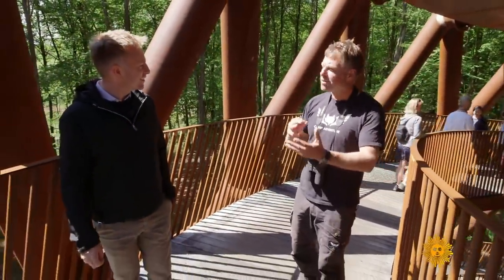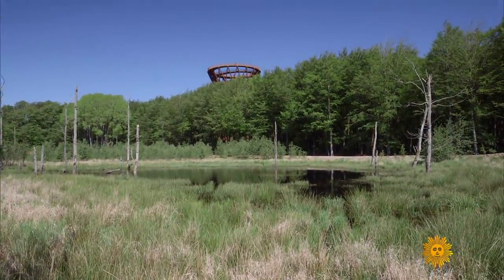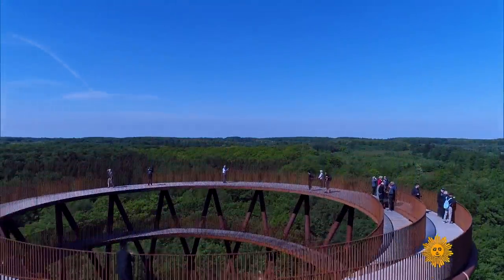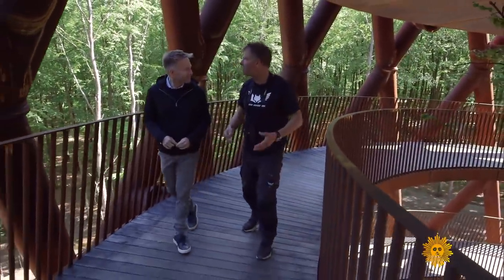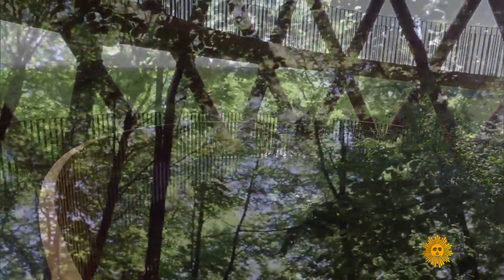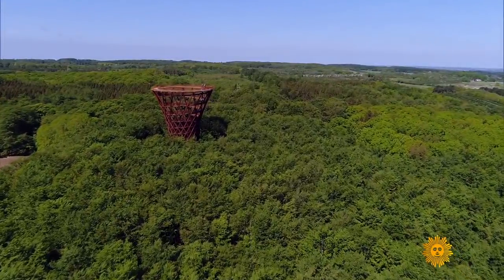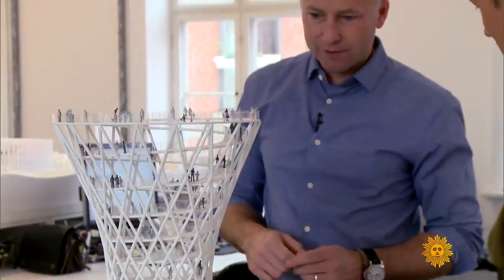It was the brainchild of Jesper Matisen and the centerpiece of a nature park he runs called Camp Adventure. It's for everybody — for the family with very small children, for older people who just want to relax and have a good time. Matisen, a former Danish Navy SEAL, feels at home in the forest, and in Denmark — which lost huge swaths of forest to farming — he's hoping this might foster a connection with nature. It's one continuous spiraling ramp.